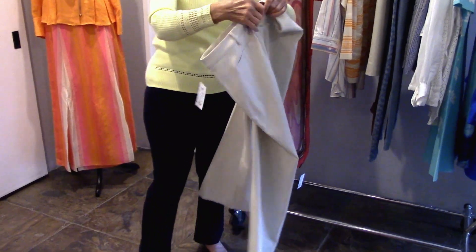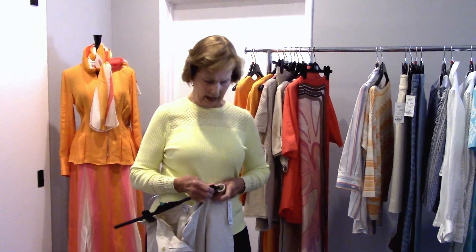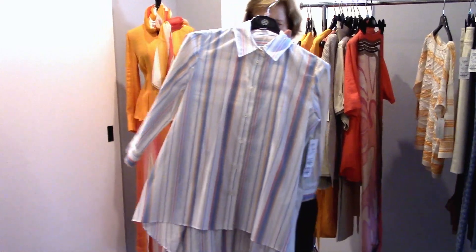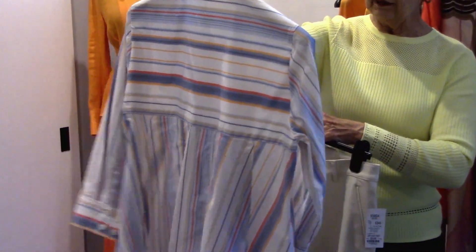Not exactly a culotte — a trouser. The leg opening here is going to be about 21 inches. And it would be great with a little chunky heel, espadrille, or a flat. There are several choices to put with this, and that would be your little striped shirting, menswear look. But notice again, high-low — so keep that in mind looking for high-low. Look at the length of sleeve: three-quarter length.